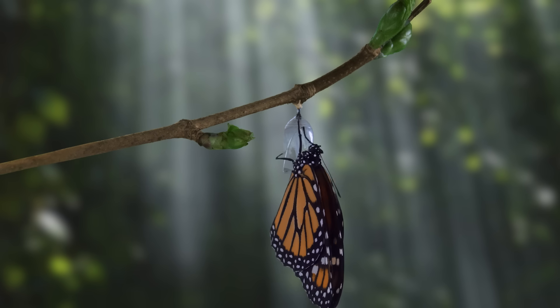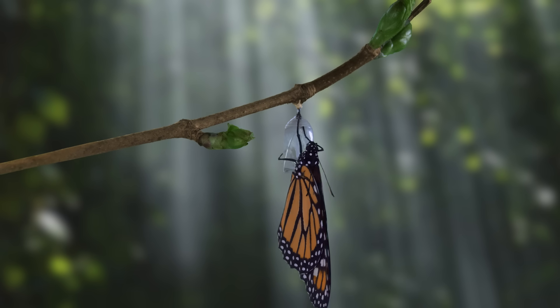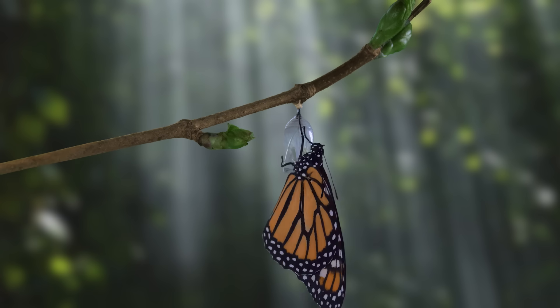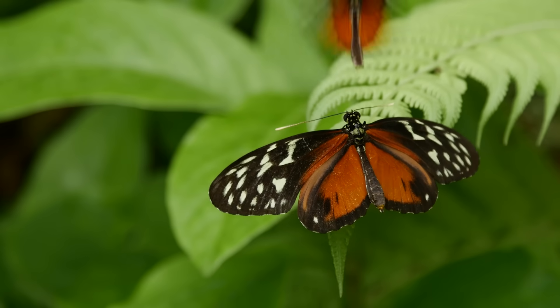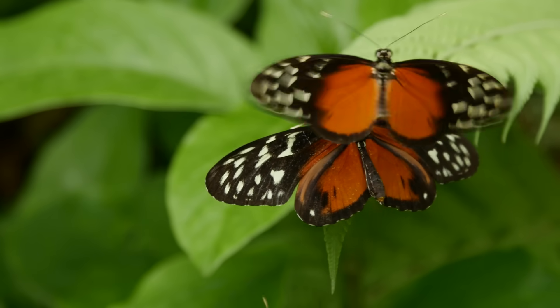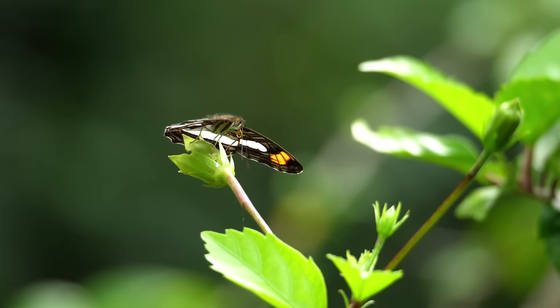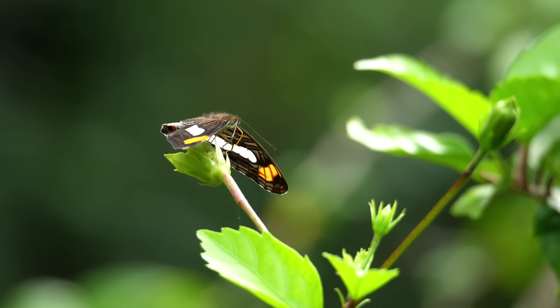Now the butterfly is an adult! However, it cannot fly when it is first born. Instead, it hangs upside down until its wings take shape and become hard. After about two hours, the butterfly wings will have developed completely and it is ready to fly! Depending on the species, a butterfly lives for about a week to a year.